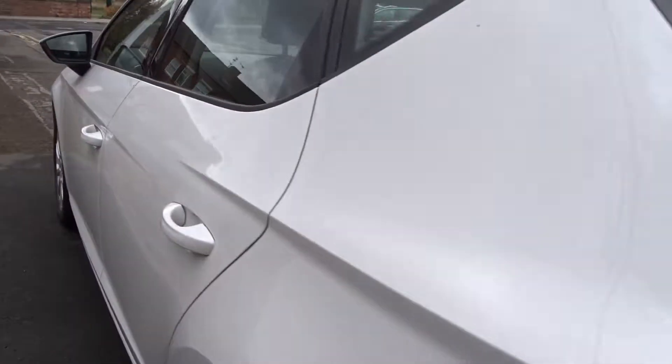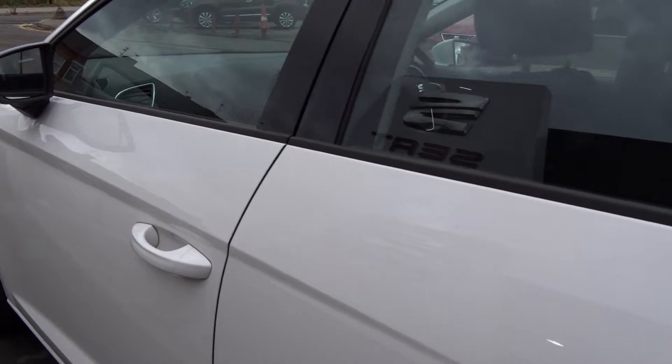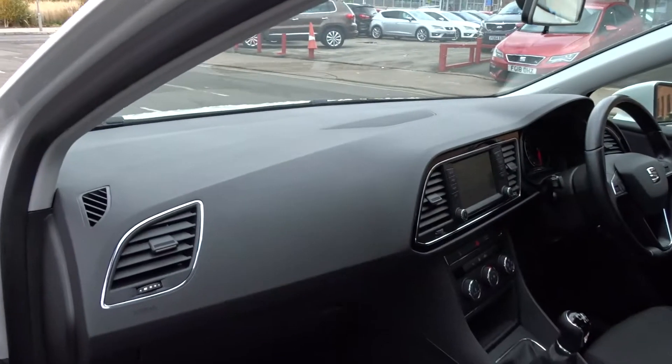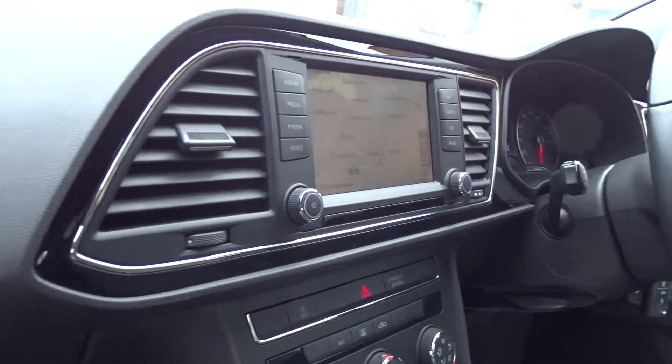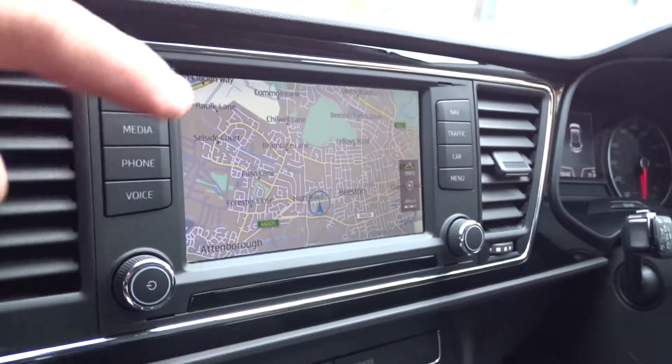Moving around the car, as you can see it comes with colour coded door handles and door mirrors. Inside you've got a really nice clear dashboard display area. As mentioned earlier, the DAB radio also features satellite navigation.